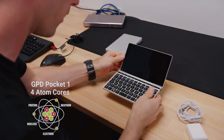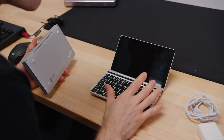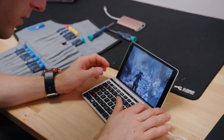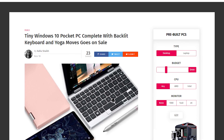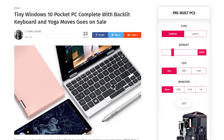A while back on Linus Tech Tips, they reviewed a small pocket-sized PC from GPD which was actually good enough to play some games, although not crazy high-quality games, and you could take it on the go and do some work. It seems like there's now a competitor on the market — a company called One Notebook with their One Mixed 2 Yoga. I don't know what's going on with companies and their naming schemes, but it looks like they're sticking with that.